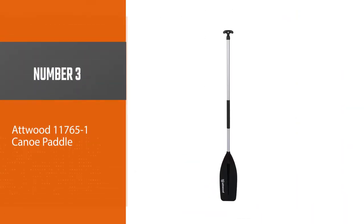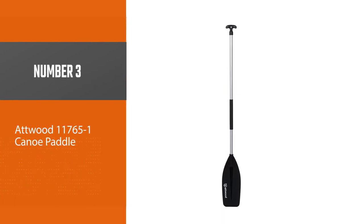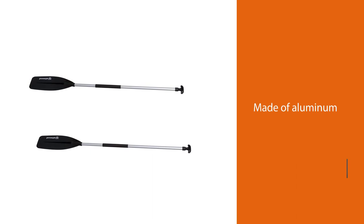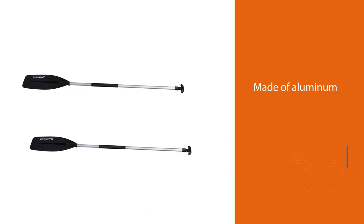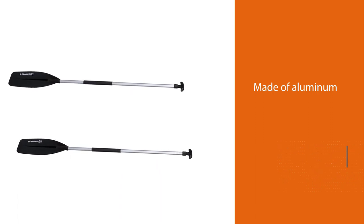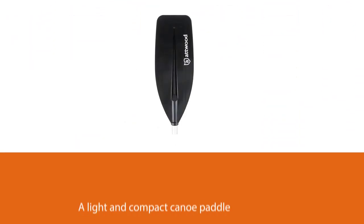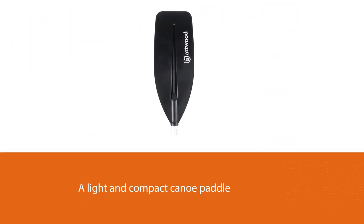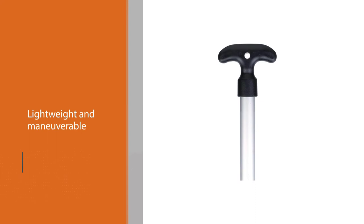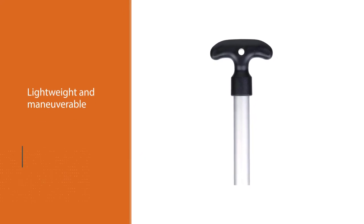Number three: the Atwood 117651 canoe paddle. If you're looking for great performance on a small budget, the Atwood 117641 ergonomic is without a doubt the best canoe paddle for the money. As it's made of aluminum and has a plastic blade, it's a light and compact canoe paddle that won't hurt your wrists and arms over time.